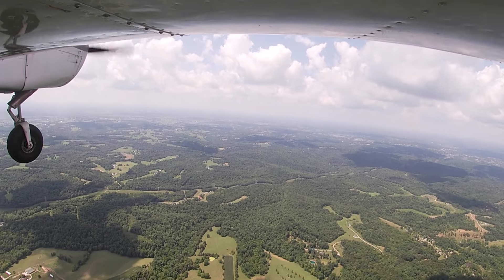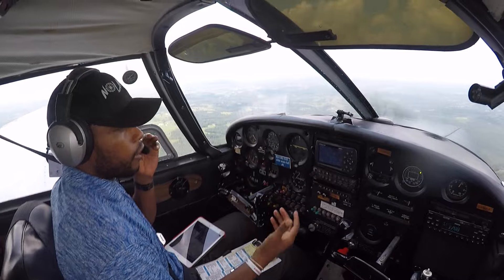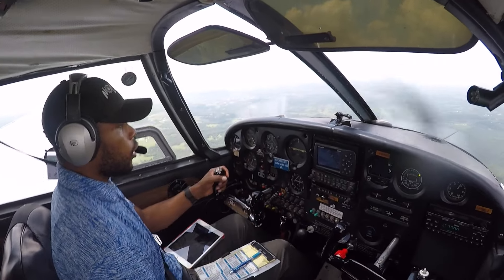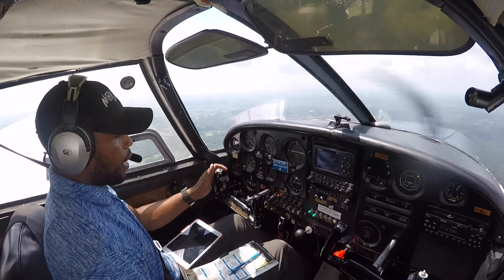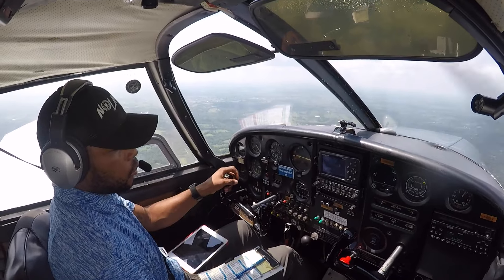Actually, you know what, I think I'm going to call up Cincinnati departure — just to get flight following. So this is how you do it: you depart an uncontrolled airport and I'm about to call up Cincinnati approach and let them know, get a VFR flight following to Bowman.